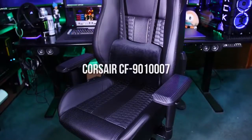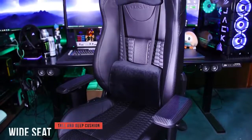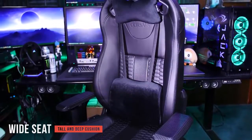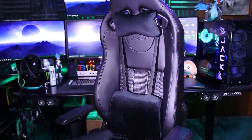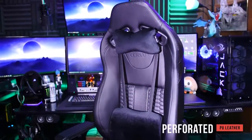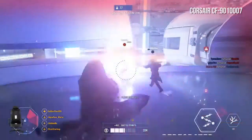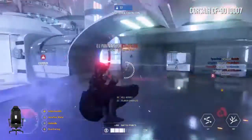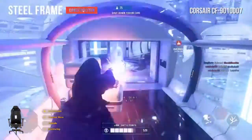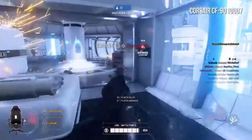The Corsair CF9010007 is designed specifically for comfort. It has a wide seat with a tall and deep cushion that is ideal for extended gaming sessions. The chair's rollerblade style wheels make it easy to roll around without damaging your floor. The perforated PU leather offers both style and breathability, so it won't get hot and uncomfortable during warmer months. It has a steel frame construction which makes it incredibly durable.